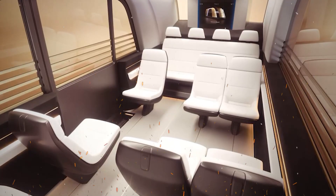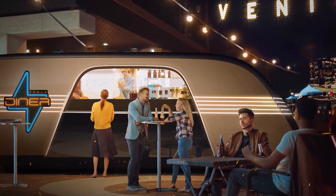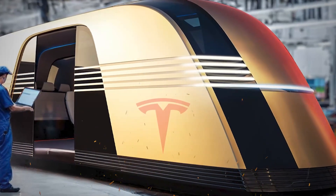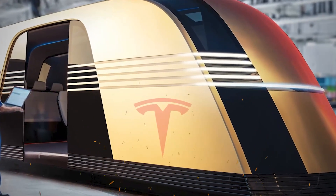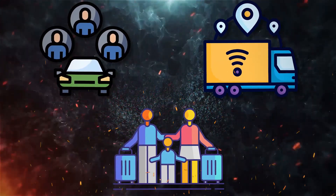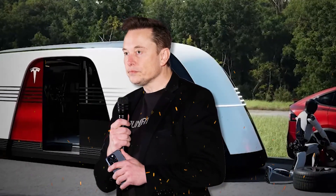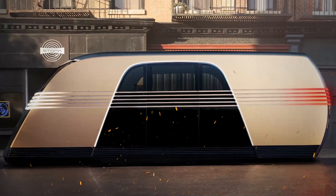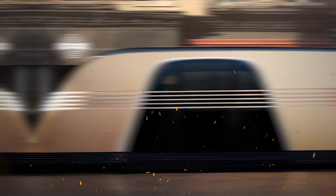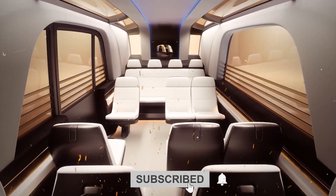The Tesla RoboVan is not just another electric vehicle — it's a multifunctional, fully autonomous van designed for maximum versatility. Its potential use cases include ride sharing, logistics, family travel, and even mobile living. Musk himself hinted at the van's capabilities in several tweets, suggesting it would feature solar panels, advanced AI-driven autonomy, and unparalleled interior flexibility.